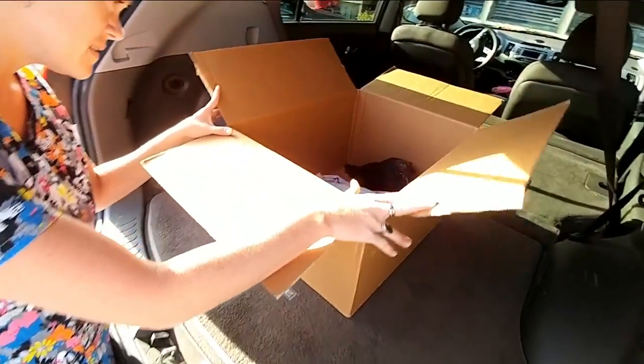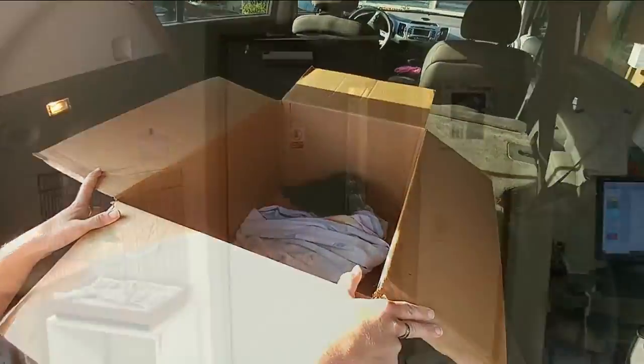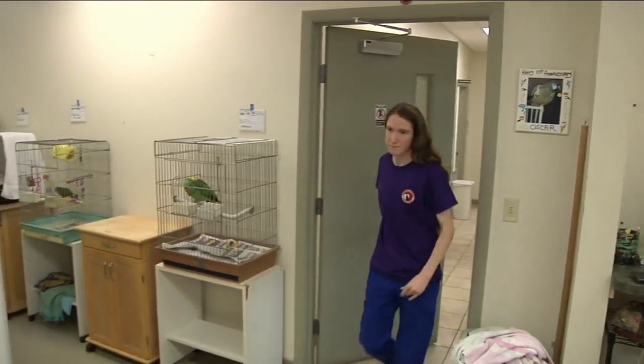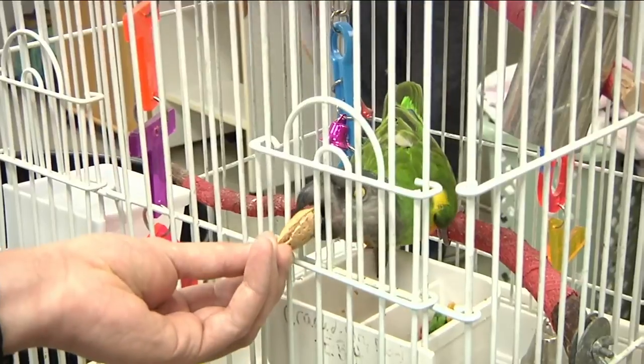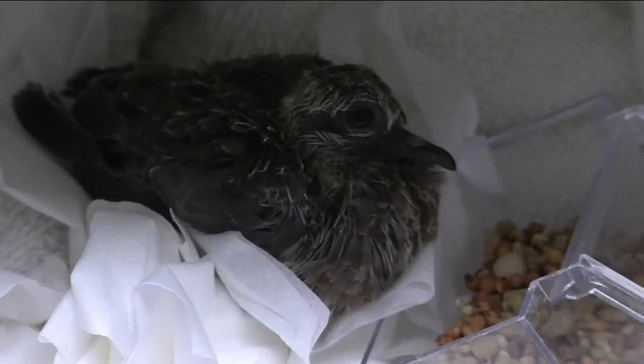Lindsay Kipper is a vet tech at Exotic Bird Animal Hospital in Jacksonville. She says they receive calls every day from people who find injured birds. This baby pigeon was brought in Monday morning after it was injured during a dog attack. It's very common, especially at this time of year in early spring when all the babies start hatching out.